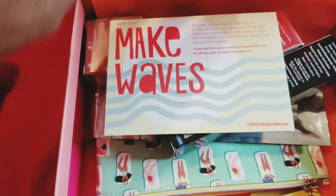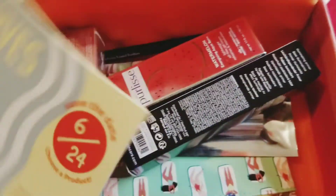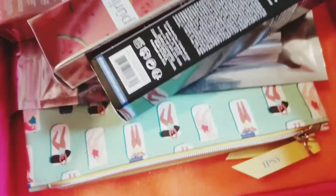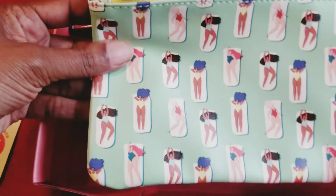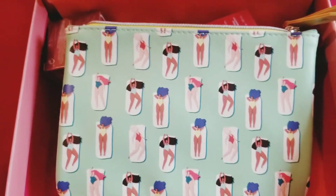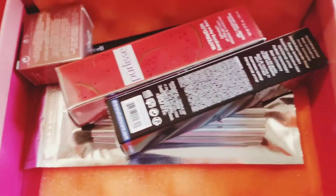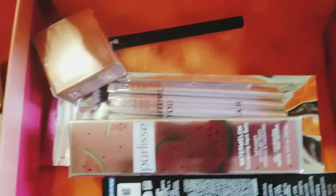There's the same card since it's the same June month. The first thing I noticed is that I did get another bag, which I love because I'm running out of places to put my makeup. I need as many of these little bags as I can get, so I got another bag with my box, which I'm cool with.